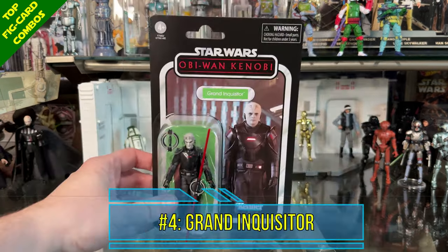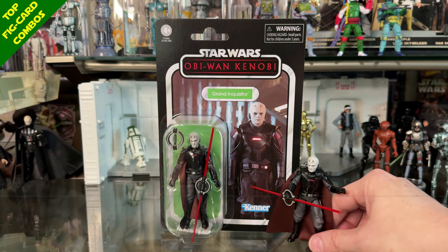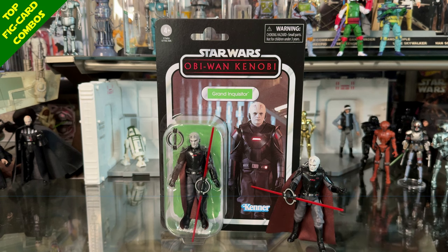Coming in at number 4 I have Grand Inquisitor — a figure that made it into my top 10 both as a figure and as a card back, so an easy pick here.